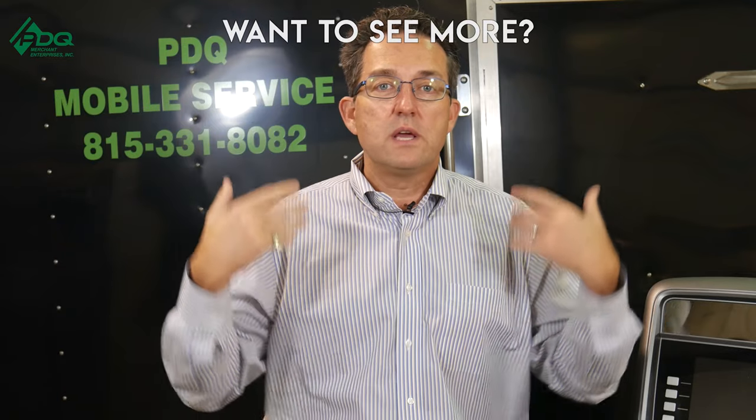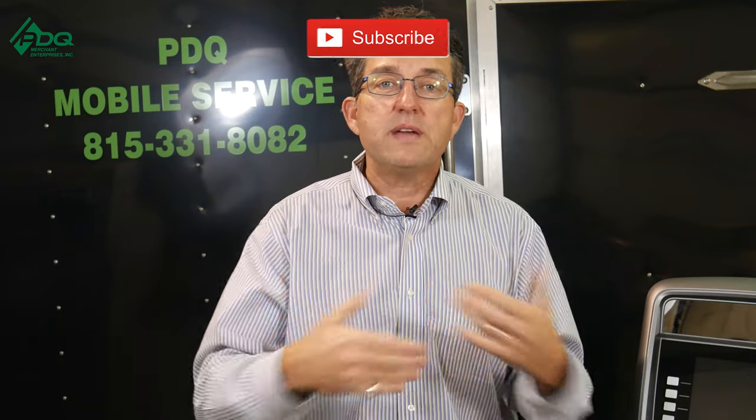I was in the amusement business for over 20 years before migrating into ATM. We sold off our portfolio of amusement devices, but if you need help navigating the amusement space, you can use us at PDQ as a resource. We're still an active AMOA member — that's the national Amusement Association — and we can help you work through whatever you need.